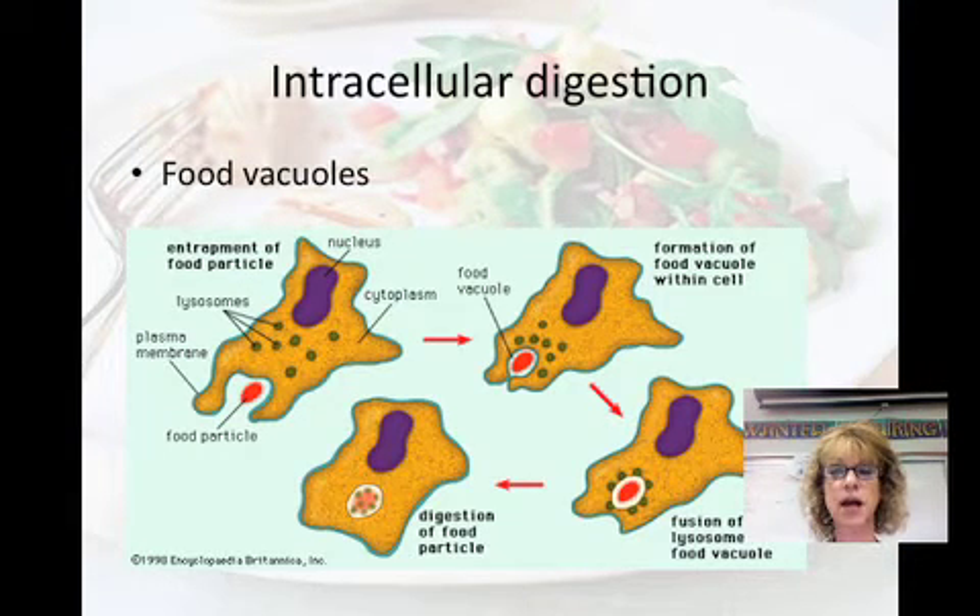Digestion occurs in specialized compartments, and we're going to talk about how different organisms digest their food without digesting themselves. Did you ever wonder how your stomach digests your food but doesn't digest the rest of you? Most animals reduce that risk of self-digestion by processing their food in specialized compartments. Intracellular digestion involves food vacuoles — organelles with digestive enzymes in them — and they are the simplest of the digestive compartments. Heterotrophic protists engulf their food through phagocytosis or pinocytosis and form vacuoles that fuse with lysosomes, which contain digestive enzymes. That protective membrane prevents the cytoplasm from being digested. Animals use this on the cellular level, but sponges depend on it to digest their food.